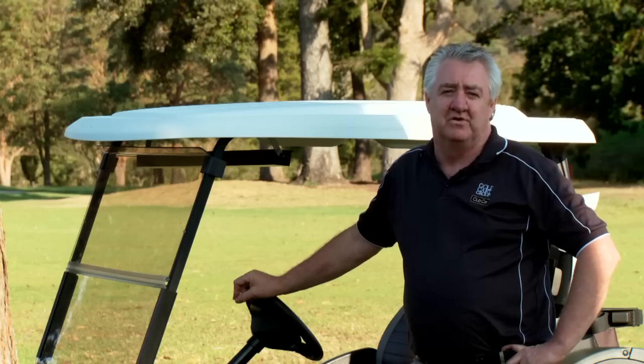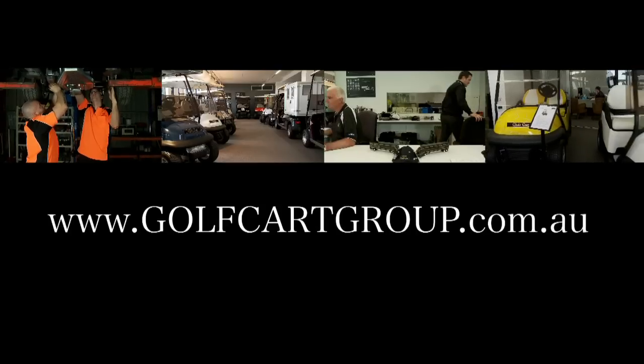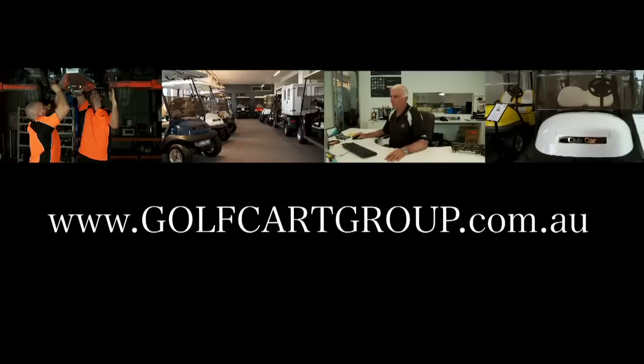So whatever you're looking for, I'm sure you'll find it at the Golf Cart Group. For more information on sales, service, parts and accessories go to golfcartgroup.com.au